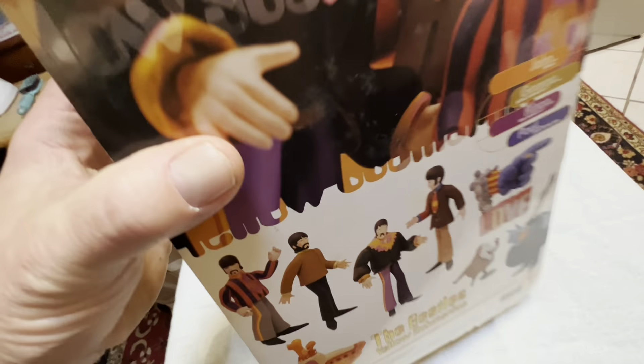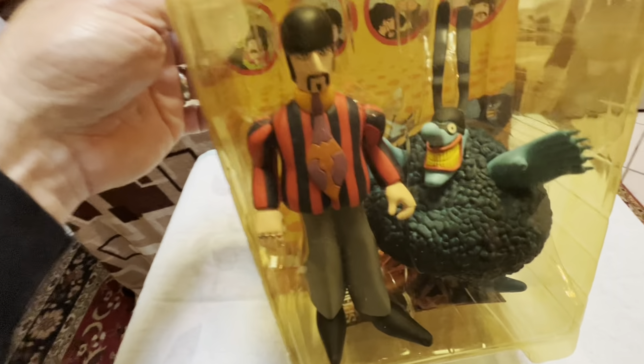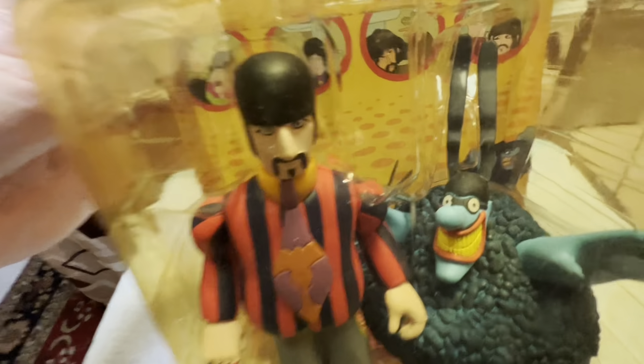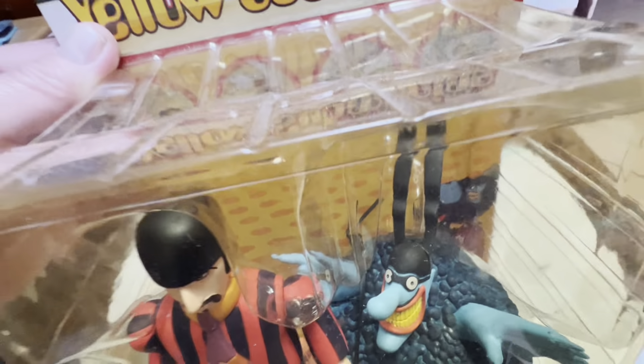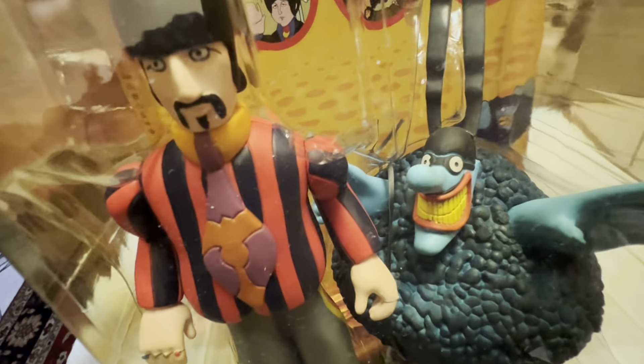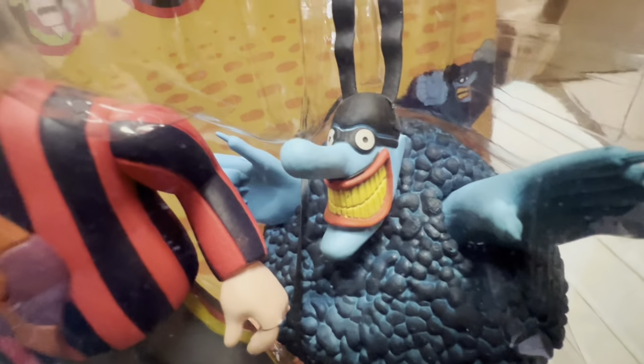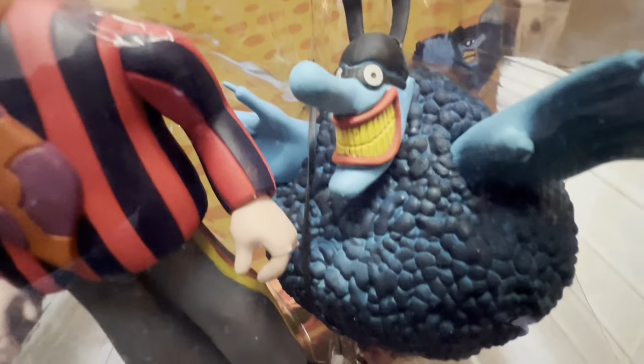I believe there are three or four different waves of these figures, and some of the boxes are huge. By the way, this is a huge box — these are eight-inch figures. The boxes are yellowed a little bit on the plastic on the outside, but the figures look actually really brilliant on the inside. Never been opened. Check out the Blue Meanie — he's so weird. What a weird texture on his costume; looks just like him in the movie.